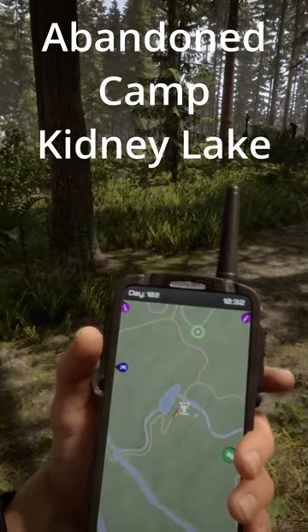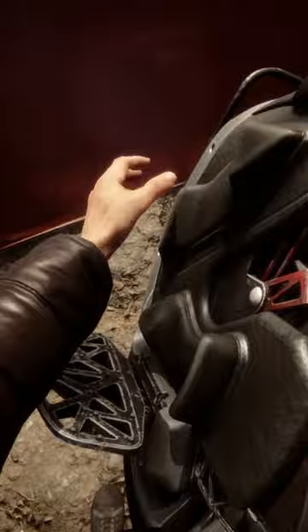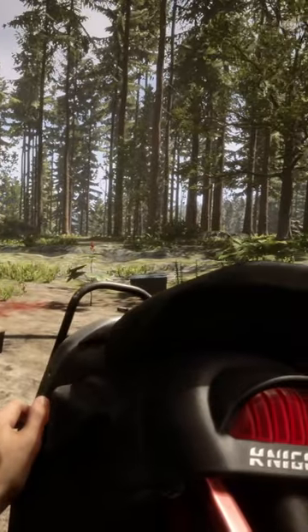The next location is in the abandoned camp by Kidney Lake. Here you'll find the Night 5 Unicycle — it's great! Just be careful not to hit a spring trap, and make sure to check out the video attached for all the other additions.